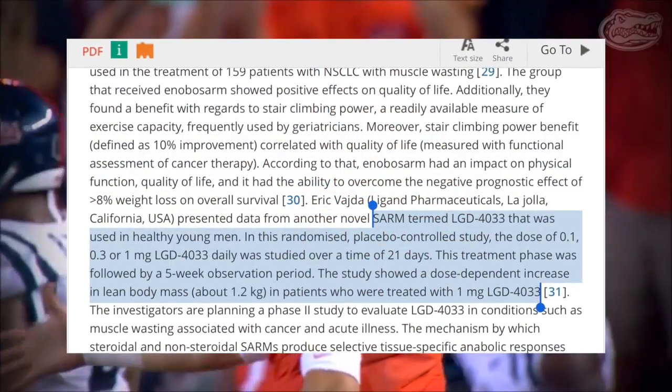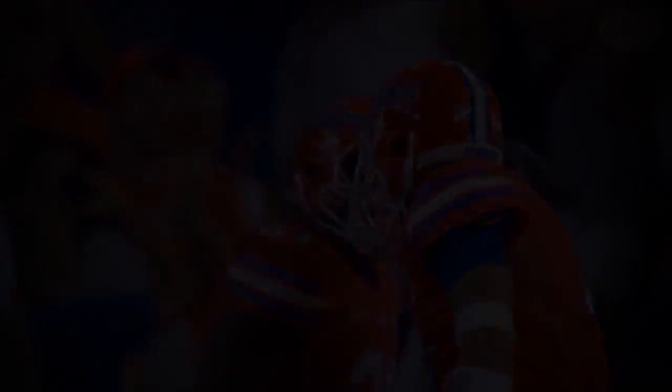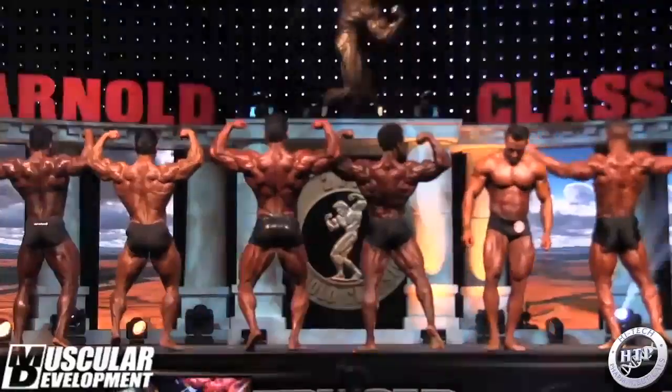The group that took 1 milligram per day saw an increase of 1.2 kilograms of lean body mass. For Americans, 1.2 kilograms is the equivalent of 2.6 pounds.